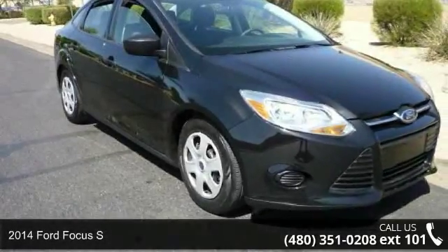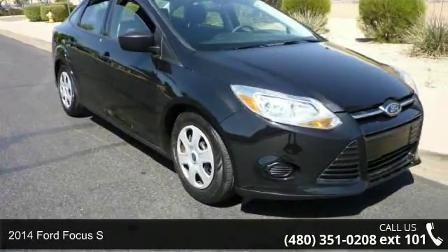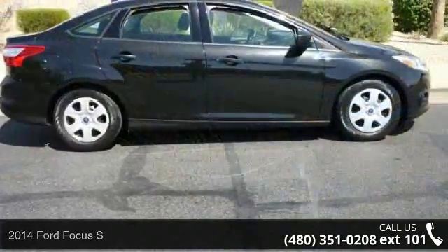Imagine yourself in this 2014 Ford Focus S. This may be the set of wheels you've been looking for.